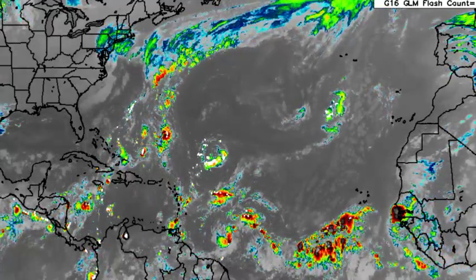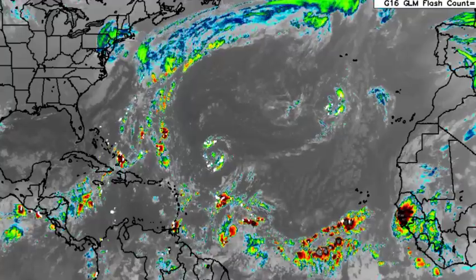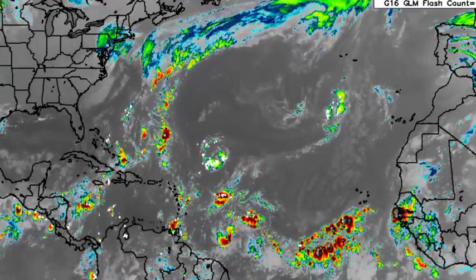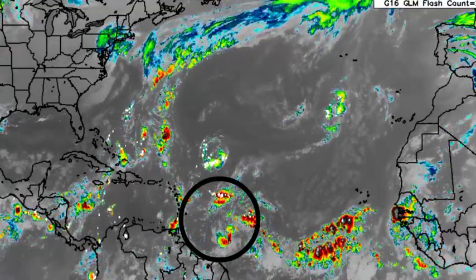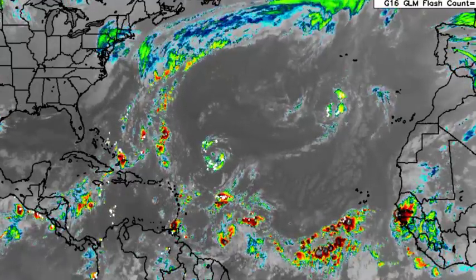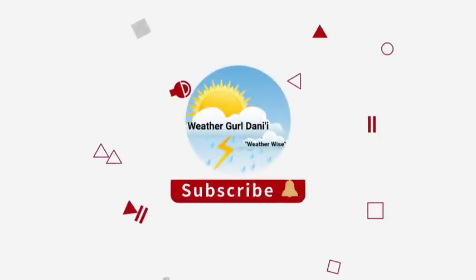Hey everyone, it is Dani and welcome to this update video on the tropics. In this video we'll be talking about two marked disturbances across the North Atlantic, one of which was recently identified yesterday. That one is actually likely to bring impacts to the Windward Islands, so we'll be talking about all of that in this updated video.